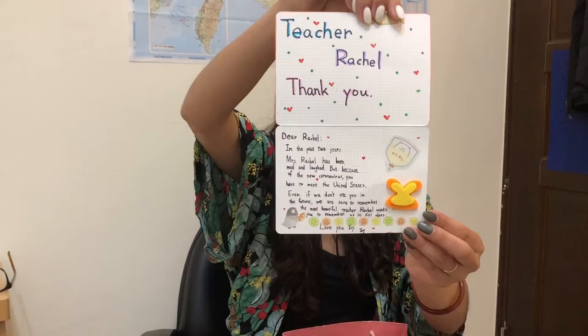The fifth grade gifts do not end there. Look: 'Wonderful life, be felt with heart.' 'Teacher Rachel, thank you. Dear Rachel, in the past two years, Mrs. Rachel has been mad and laughed. But because of the new coronavirus, you have to go to the United States. Even if we don't see you in the future, we are sure to remember the most beautiful teacher. Rachel, please remember us in 501 class. Love you, Ivy.' A weekly planner in here — I love these. I didn't know she knew that I loved them.